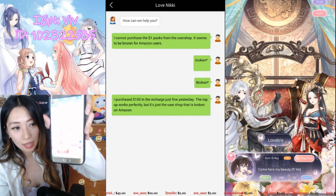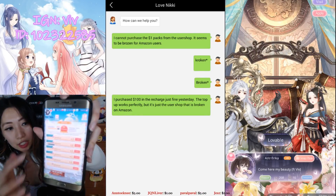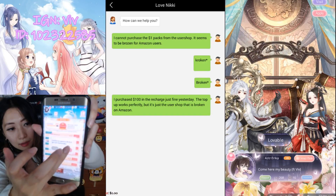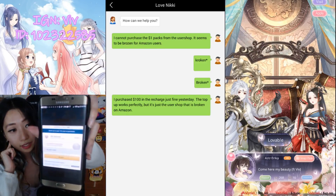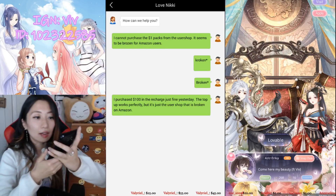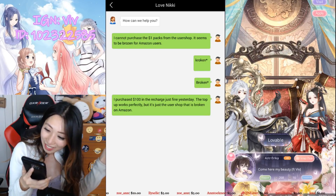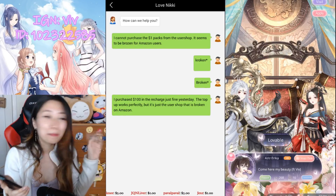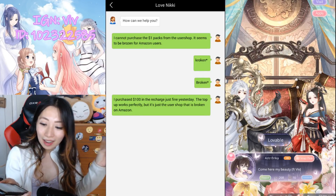If you go to the Diamond purchase — the Recharge shop — and try to buy anything here, it says Recharging and you can actually go and purchase it if it's from the Recharge shop. And OMG! 10% back on purchases for Amazon Coins users? OMG!